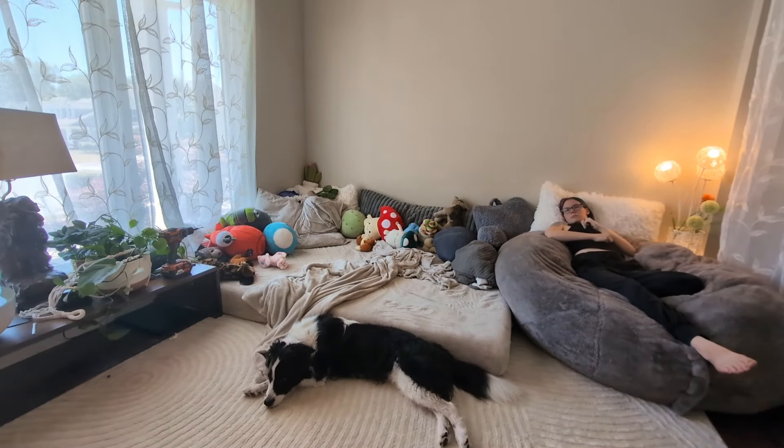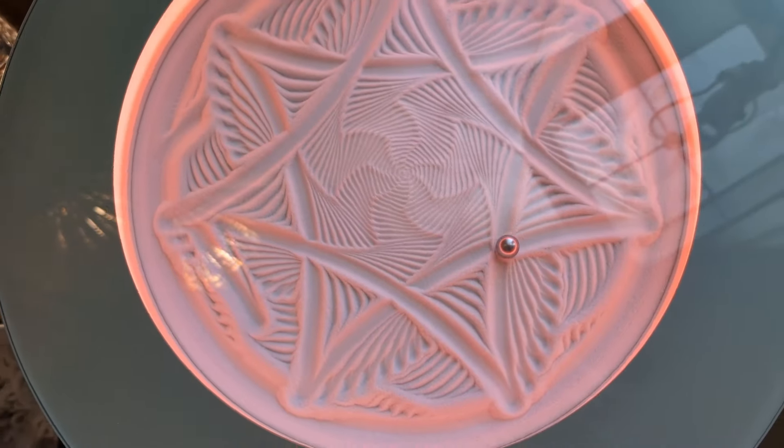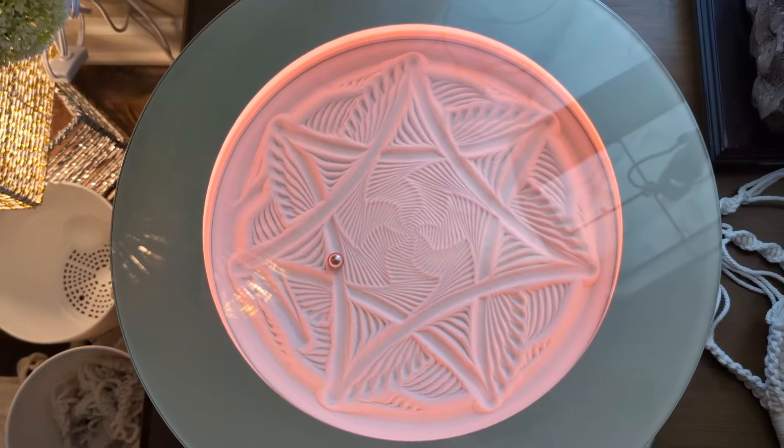I'm tired, so me and the doggies are laying down because I got up early. Sand table because sand table is best — so nice to look at.